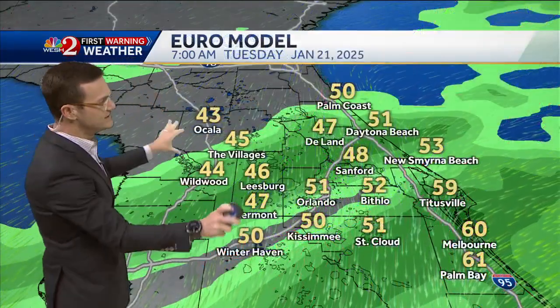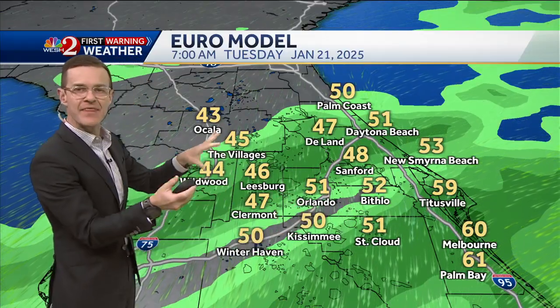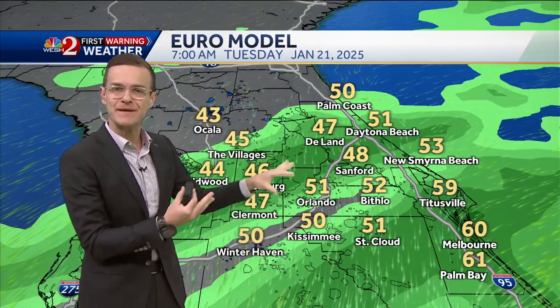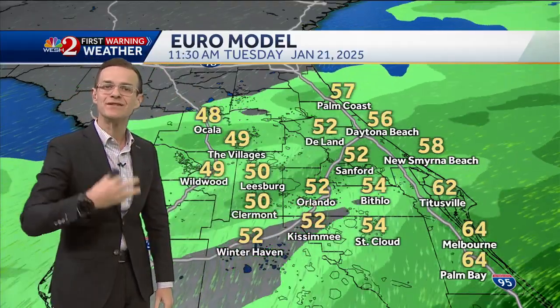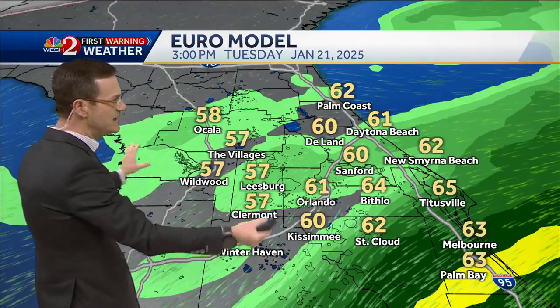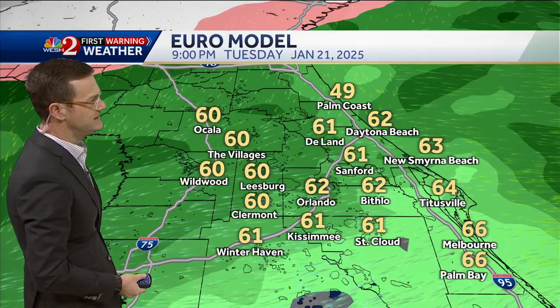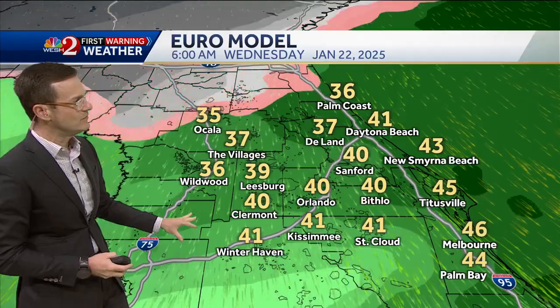This is the European computer forecast model — I have temperatures on the map and precipitation. At 7 a.m. Tuesday, it's going to be a little crummy. Temperatures in the 40s and 50s and rain, so we're going to have to have the winter rain gear handy through the day. Tuesday highs will get into the 50s, maybe 60s, and rain still around. By 9 p.m. Tuesday, temperatures start to drop and it's still raining.